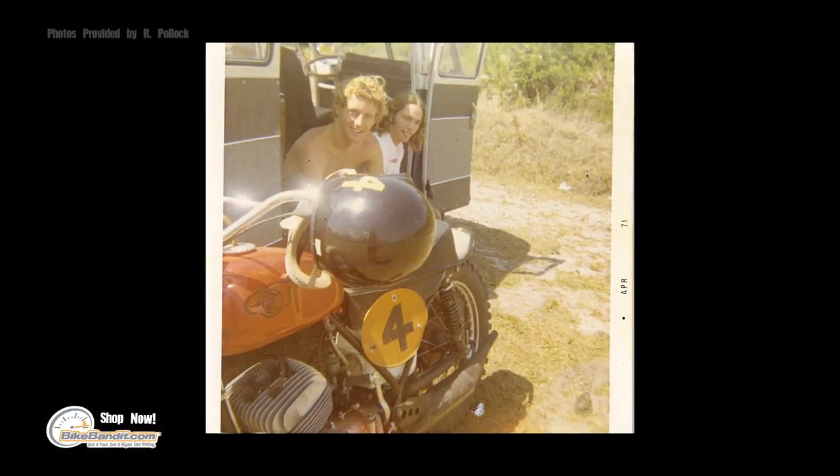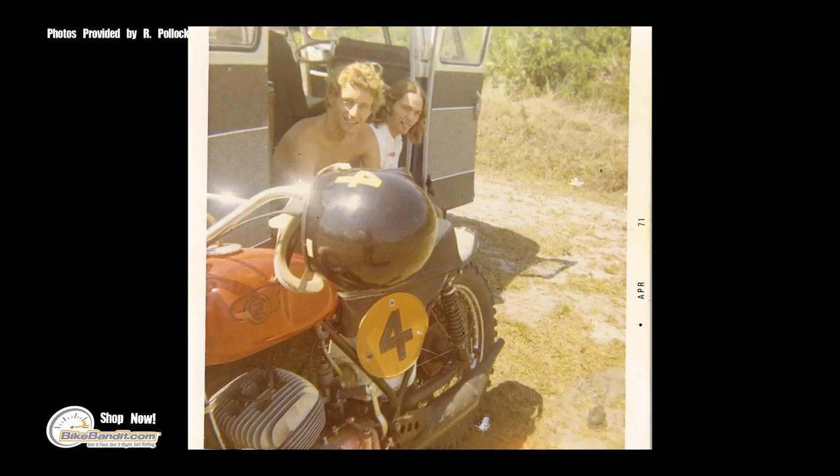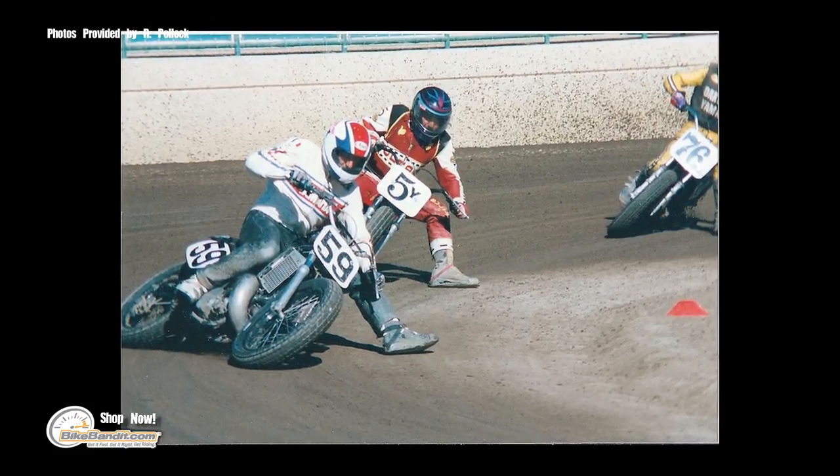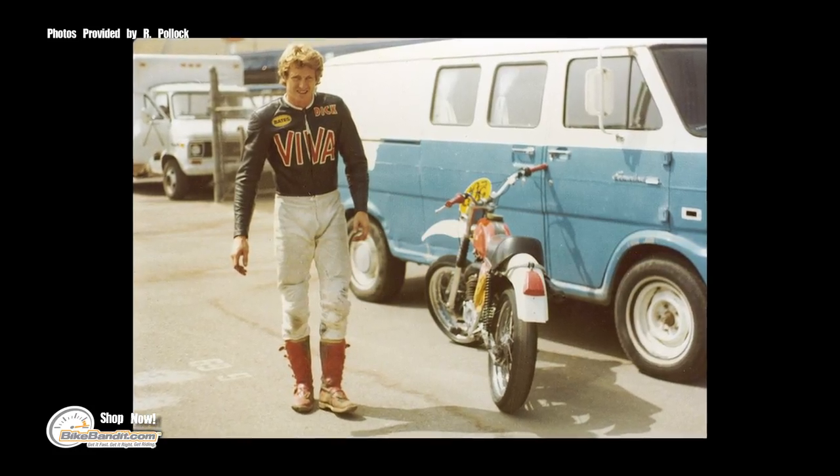Fell into it. I started out riding bicycles, jumping over dirt mounds, and then finally got a motorcycle when I was 16, crashed into a car, got hurt. My parents said no more motorcycles. But later I got a dirt bike and started racing motocross. I always had bikes, then decided I'd like to work in a motorcycle shop — went to work in a motorcycle shop, then another shop, and another shop. Moved from Florida to California and it just grew and grew. Bikes have always been a big part of my life, if not the biggest part.